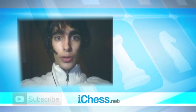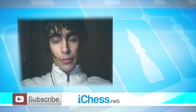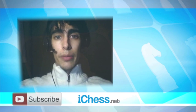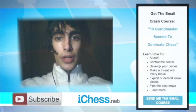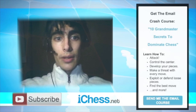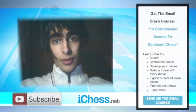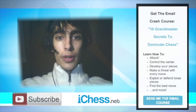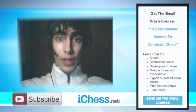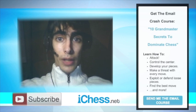Hi, this is Grandmaster Damian Lemos. I hope you enjoyed this video. If you would like to receive more free chess videos from us, you can just click the subscribe button below. I would also highly recommend signing up for my free email course, The 10 Grandmaster Secrets to Dominate Chess. During this exclusive course from OnlineChessLessons.net, I'll share with you my own Grandmaster shortcuts to effective attacking, defending, and growth hacks to improving your chess without complicated books or memorization. Sign up by clicking the sidebar on the right — I know you won't be disappointed. This is Damian for OnlineChessLessons.net, and I'll see you in my videos. Thank you.